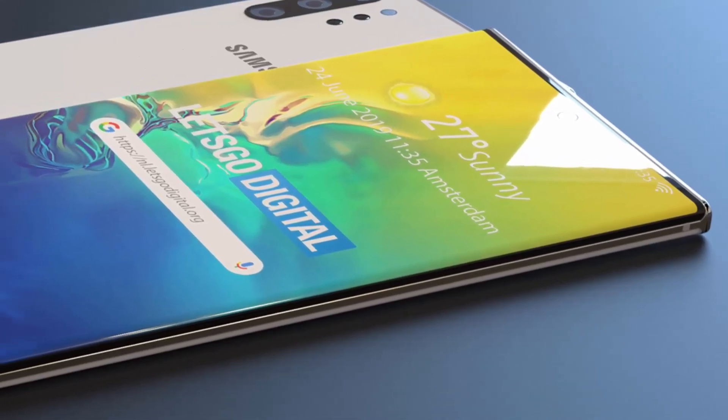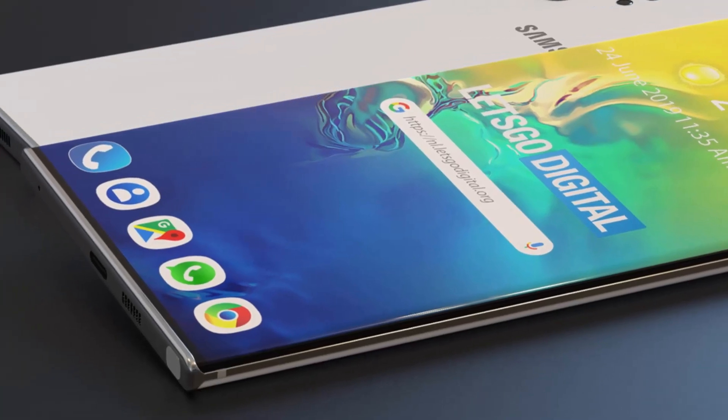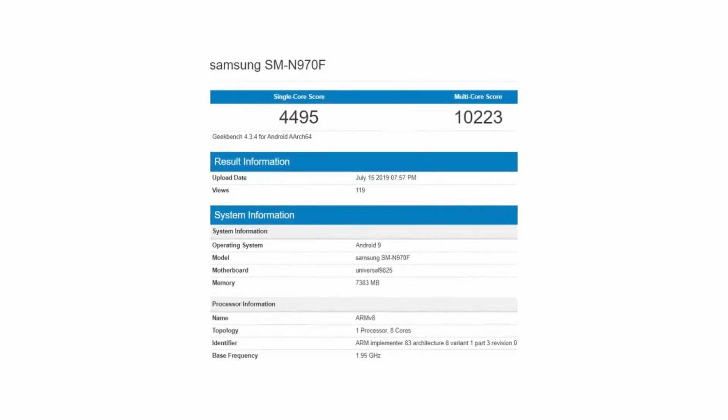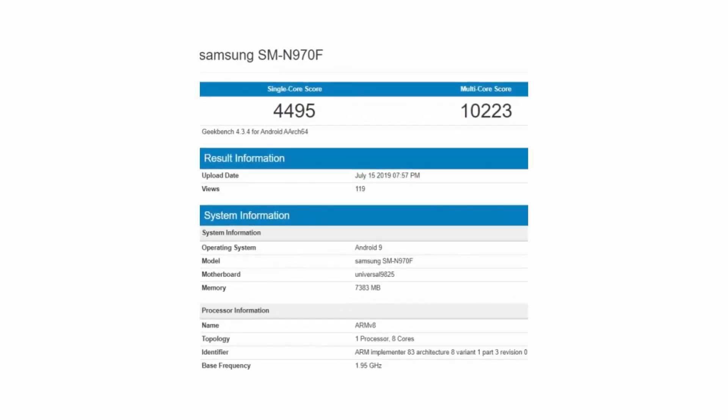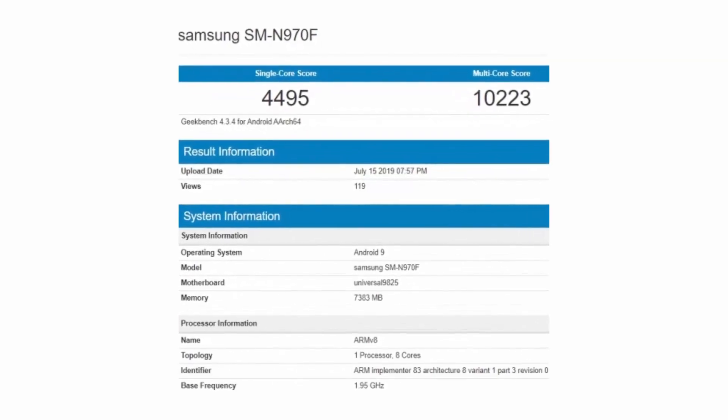What's up guys. The Samsung Galaxy Note 10, arriving next month on the 7th, has passed through Geekbench. It sports model number SM-N970F and is powered by an Exynos 9825 SoC paired with 8GB of RAM.